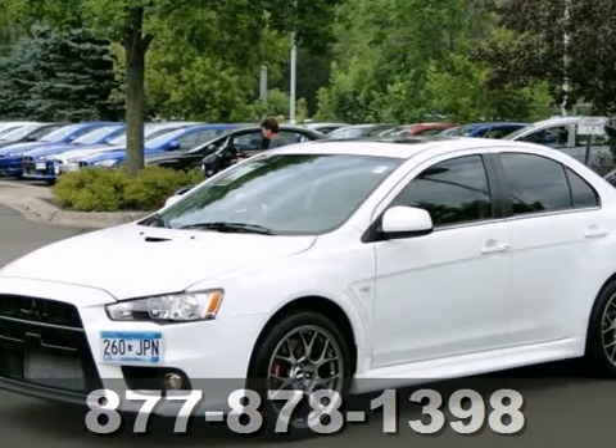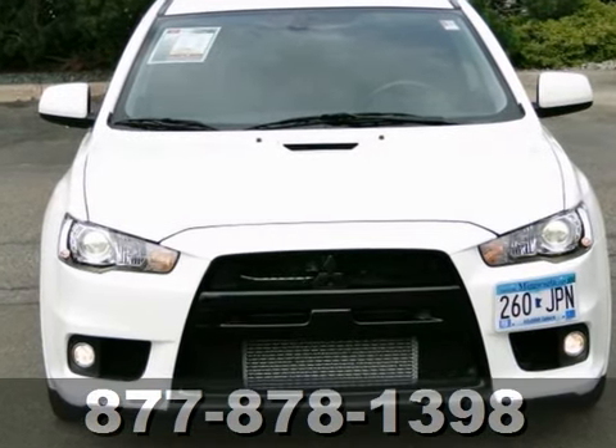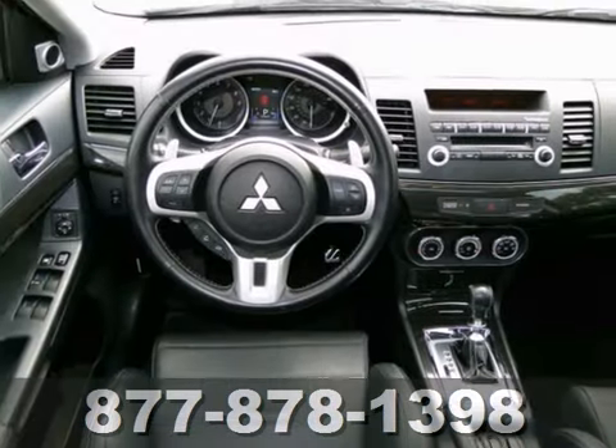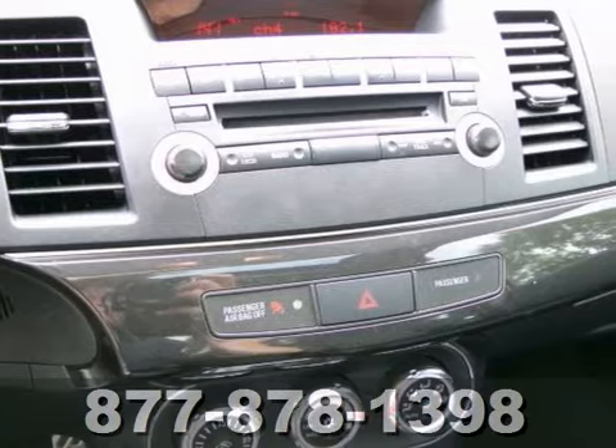We feature 100% inspected vehicles like this 2010 Mitsubishi Lancer. It has a clean, smoke-free interior, and it has just about every option available, including the Rockford Fosgate sound system, a power sunroof, and heated leather seats.